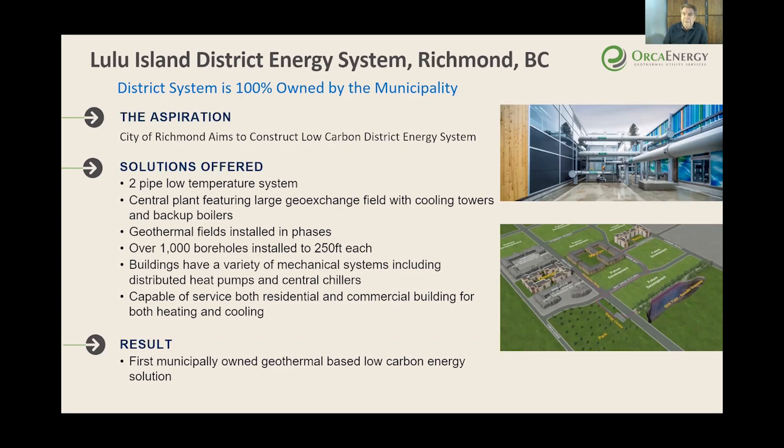This is a district energy system we built in Richmond, British Columbia — it's a municipally owned district system. Richmond decided they wanted as much of the city as possible to be on geothermal, and so they are installing geothermal systems throughout sections of the city in phases. This is one of the largest geothermal energy systems in Canada, and we're proud to be a part of it.